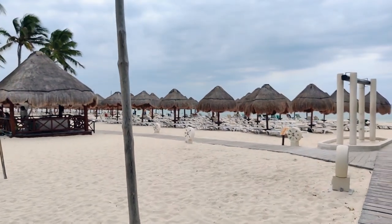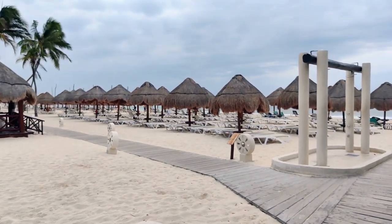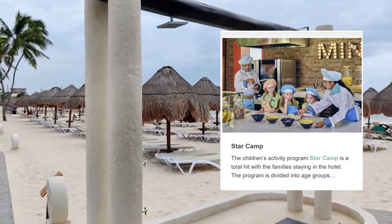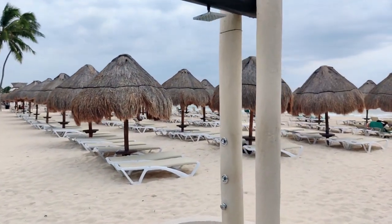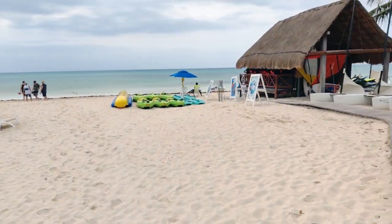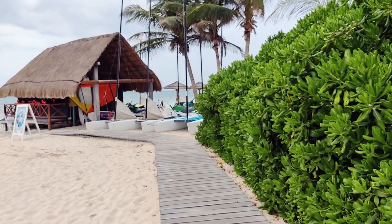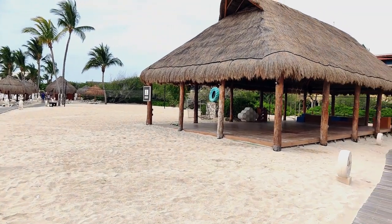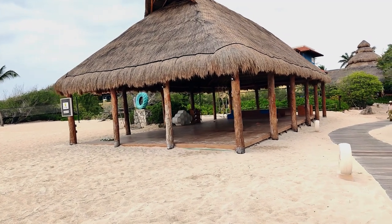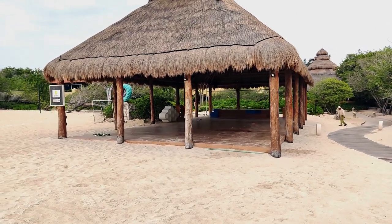If you're traveling with kids, you should know about the Star Camp program. The program is divided into age groups 4 to 7, 8 to 12, and 13 to 17. Children under 3 years old must be accompanied by an adult. Kids here can learn to cook at the mini-chef kitchen, put themselves to the test on the mini multi-adventure course, play video games, discover the importance of caring for the environment in the garden, bounce on the trampolines, and so much more. There is a ton going on to keep your kids busy, if that's what you're looking for.